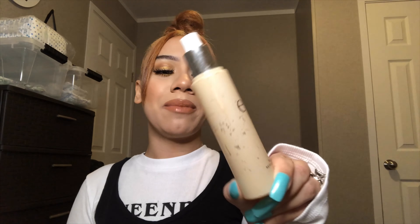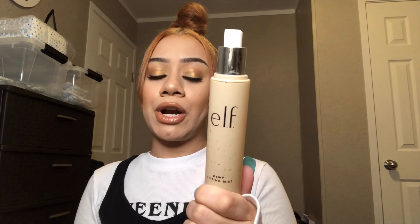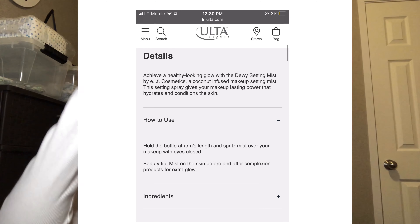Next, I have the e.l.f. Make It Dewy setting spray. As you can see, my bottle is super crusty — it actually came scratched up, so I got this for free because I wasn't sure if it was used already. But that doesn't matter because this is amazing. When I first started doing my makeup last summer, this was the first setting spray that I purchased. It definitely makes your skin glowy. This spray was about eight dollars and it lasts such a long time — I actually double up every time I run low. It definitely leaves my skin glowy and just beautiful.